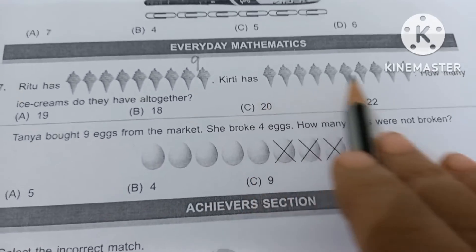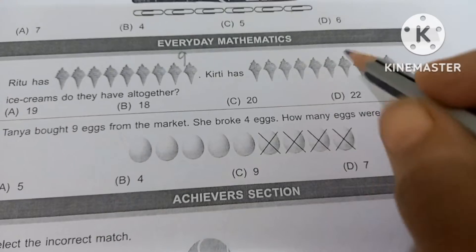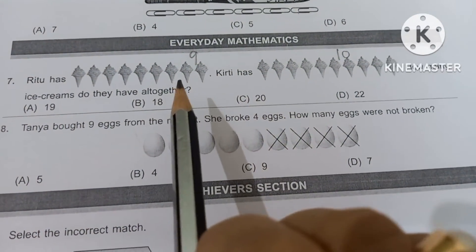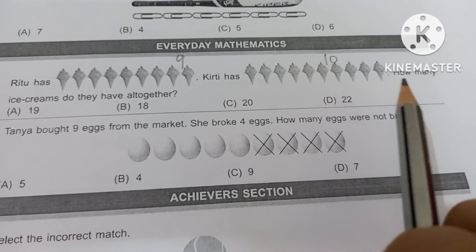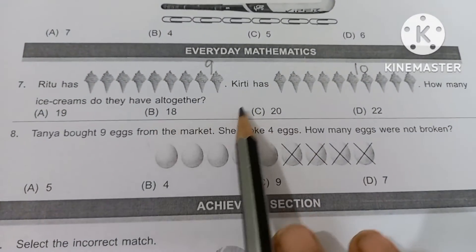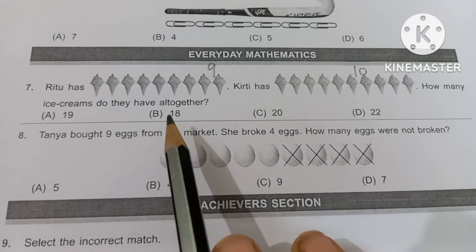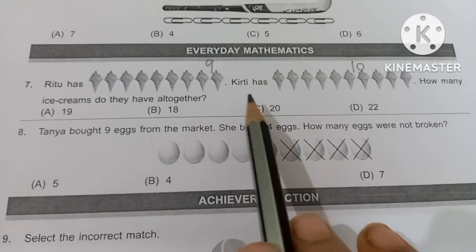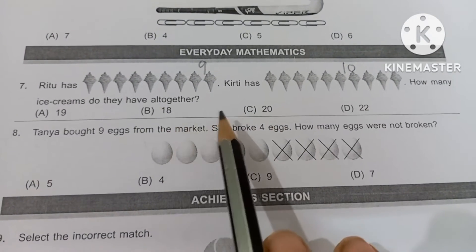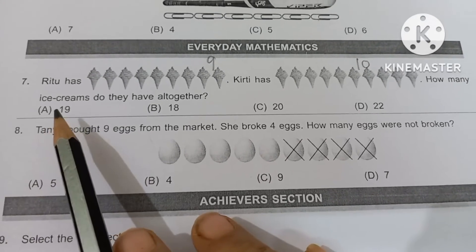Krithi has how many ice creams? 1, 2, 3, 4, 5, 6, 7, 8, 9 and 10. So Krithi has 10 ice creams. Ritu has 9 ice creams and Krithi has 10. How many ice creams do they have all together? All together means addition — you have to add. So 9 plus 10 equals 19. Option A is the correct answer.